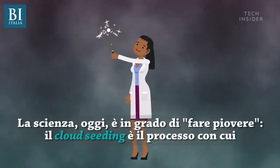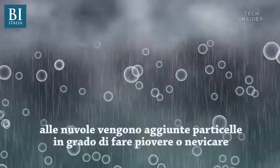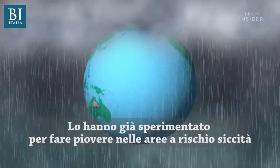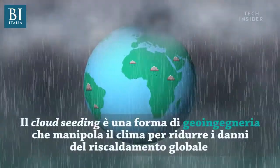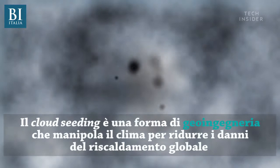Scientists are literally making it rain. Cloud seeding is the process of adding particles to clouds to force them to rain or snow. It has already been tested around the globe. The goal is to increase precipitation in places with water shortages. Cloud seeding is a form of geoengineering, or manipulating weather systems to reduce the negative effects of climate change.